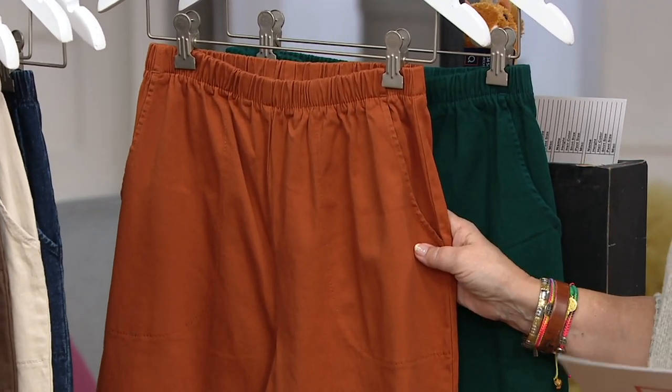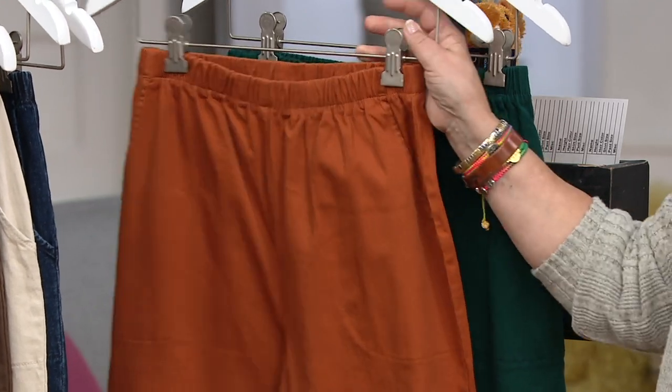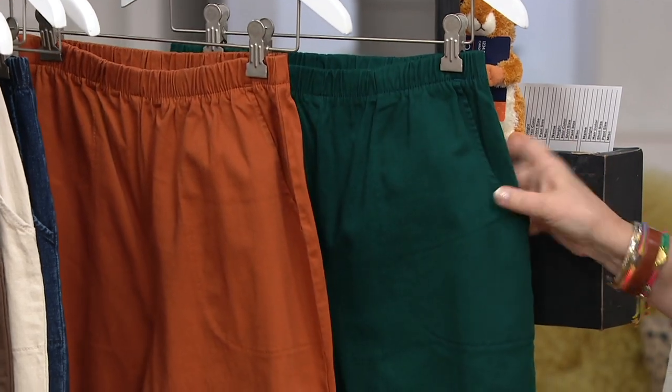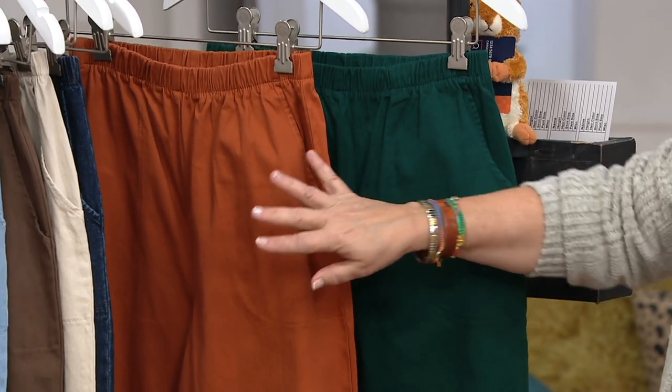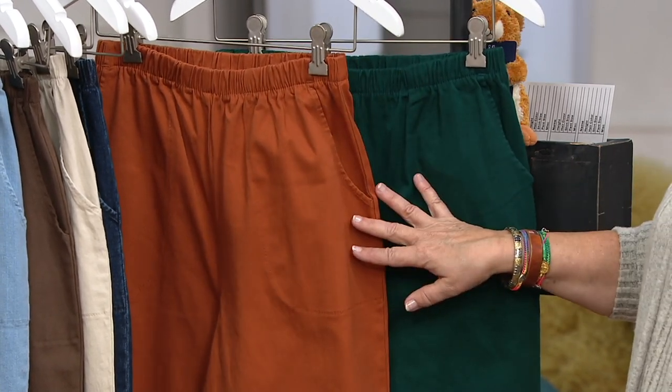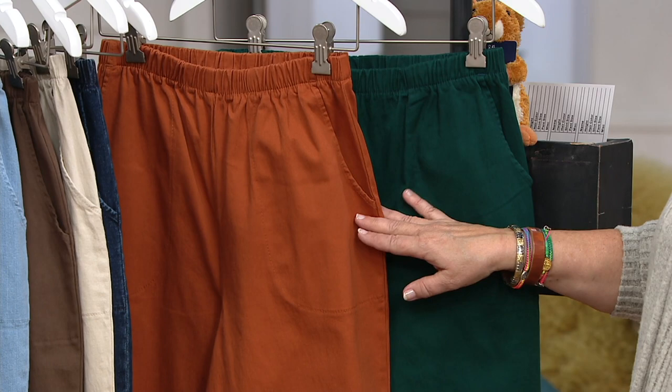For the fall season, our seasonal colors are copper brown and this beautiful evergreen. When we replace the colors for winter, these will go away. So if you like these two colors, grab them now while we have your size and inseam.